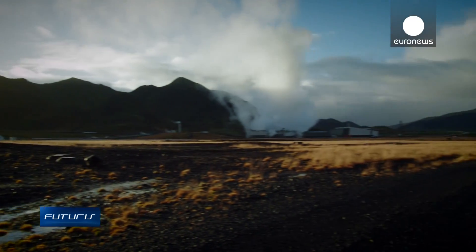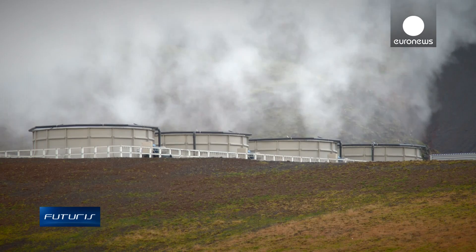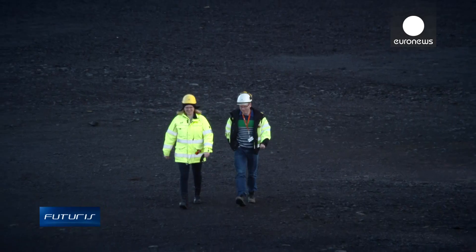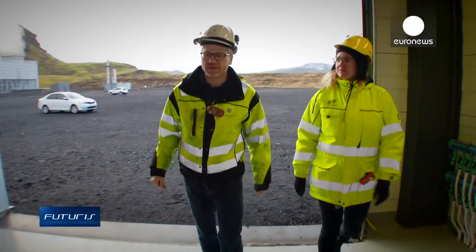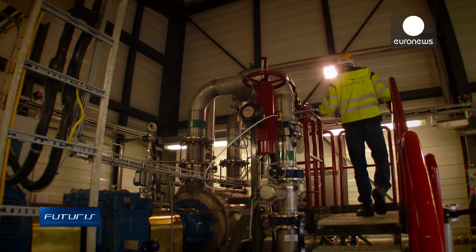Instead of emitting the CO2 and other gases into the atmosphere, here it is captured, mixed with water that comes from the same steam, and then pumped deep into the ground. When the steam goes through the turbine, it goes to a condenser where the steam is condensed from steam to water. We simply use that water to dissolve the CO2 and H2S and pump it down again, because everything which comes up, we have to pump down again.